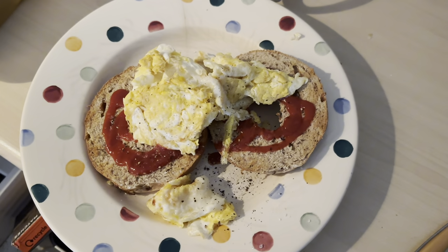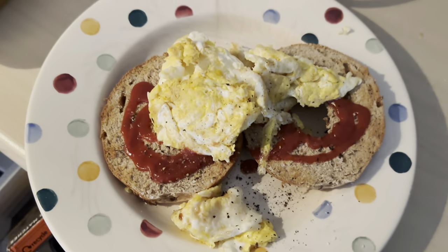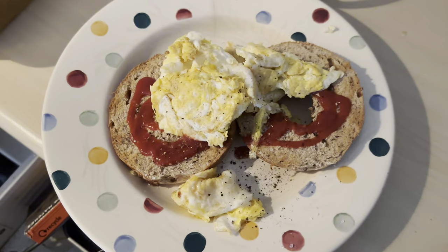This is my lunch: two bagels, bit of tomato sauce, three scrambled eggs. Not worried about what it looks like — it's full of protein and full of carbs.